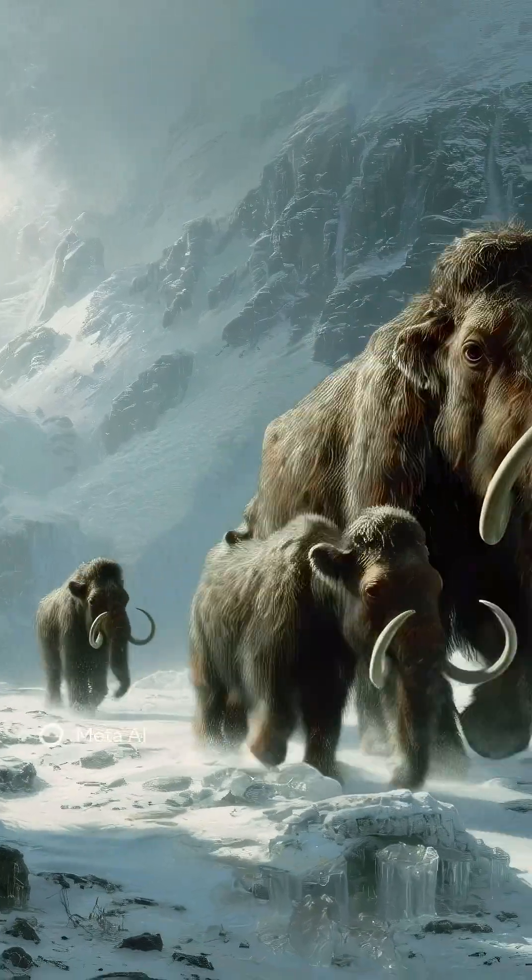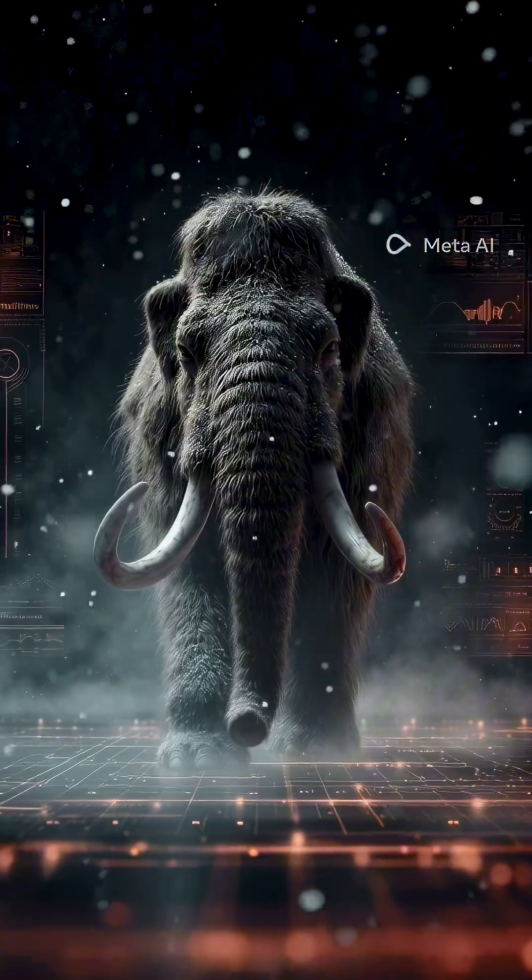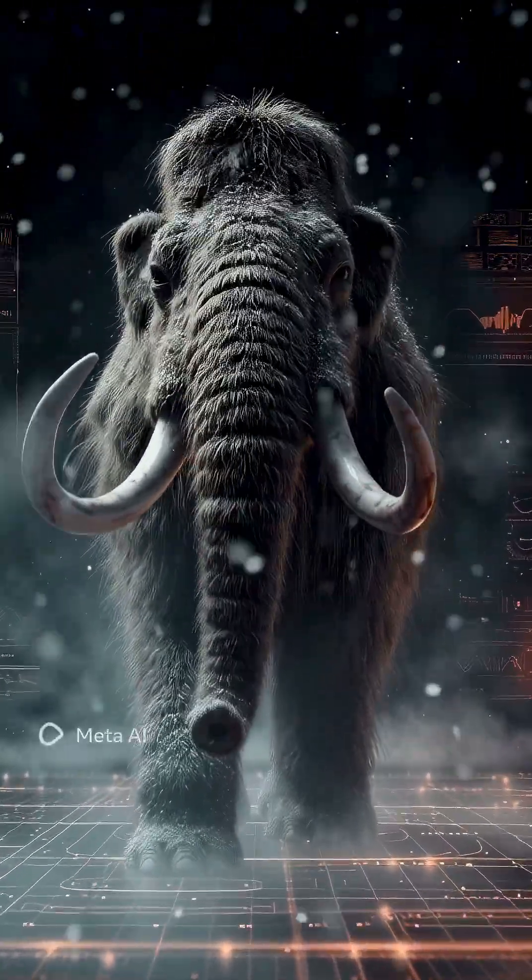They survived temperatures as low as minus 50 degrees Celsius, with layers of fat, long hair, and special blood that resisted freezing.